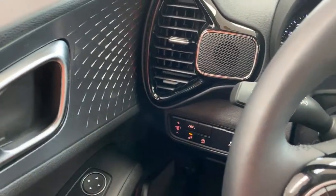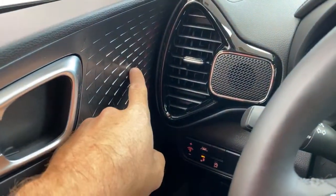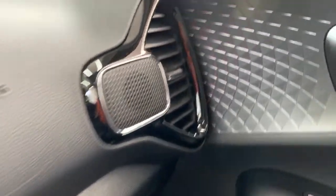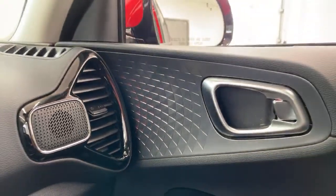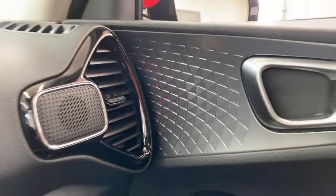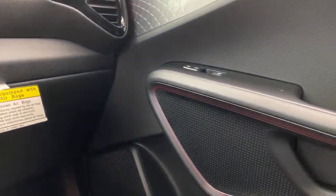There are ambient lighting lights in here as well — you can see a little bit of red. Somebody asked if there's Bluetooth — yes, we already talked about Bluetooth. And somebody asked if there's a hybrid — it is not a hybrid, but there is an electric version of this car.